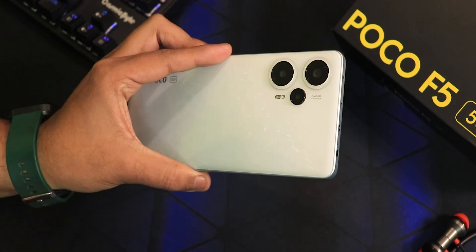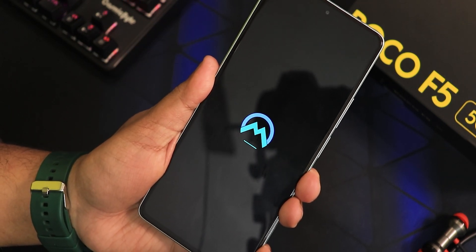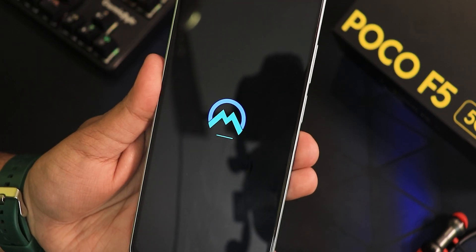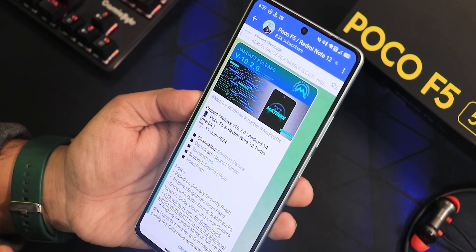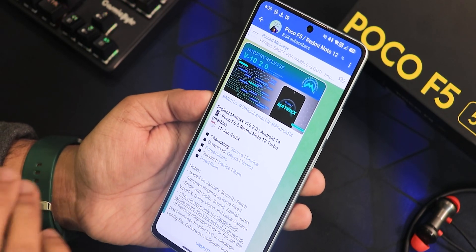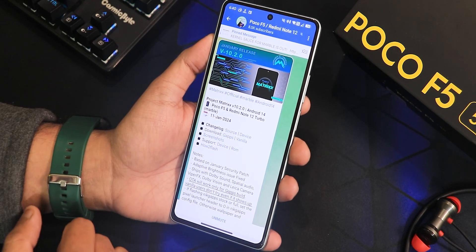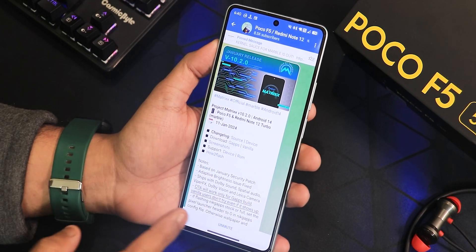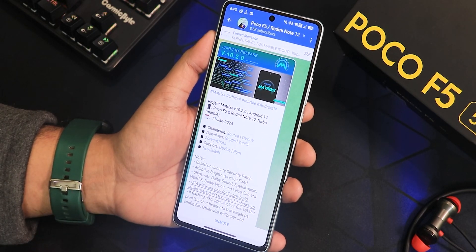What is up guys, this is STDO back with another video on the POCO A5. Today I'm gonna be showing you the latest Project Matrix ROM, version 10.2, based on Android 14. The build date is 11th January 2024 — the latest build so far. I have flashed the Gapps included variant, and if you don't know how to flash this ROM on your POCO A5, you can check out the flashing guide in the description box below.